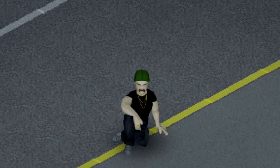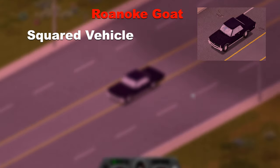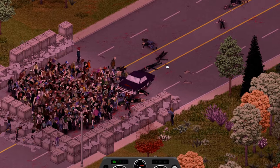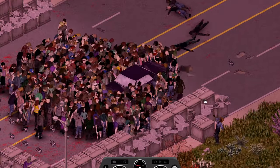Another muscle car on the list, if it can be called one, is the Ranioki Goat, a squared looking car which doesn't have much space in it but is somewhat fast. After doing a little wheelie upon impact with the zombies, it only managed to push through 3 crates from where it started.